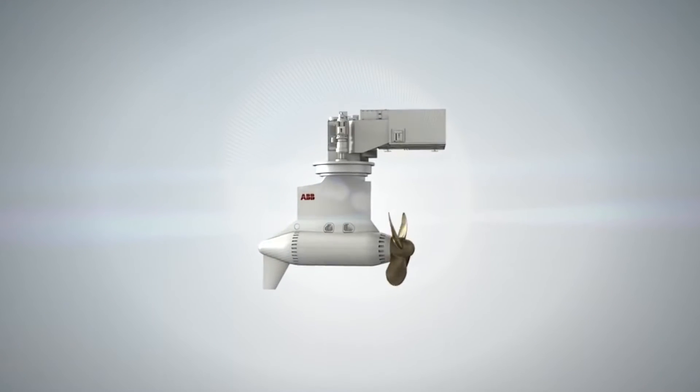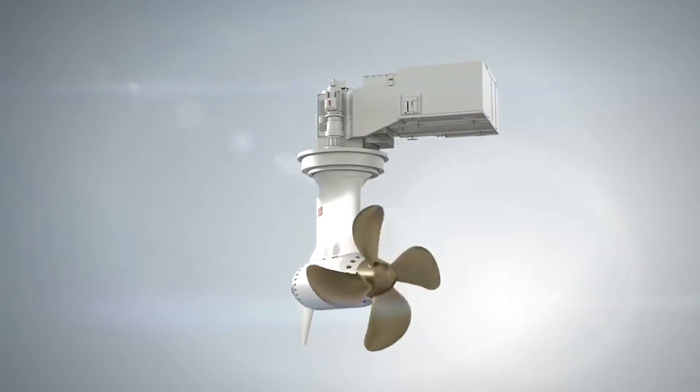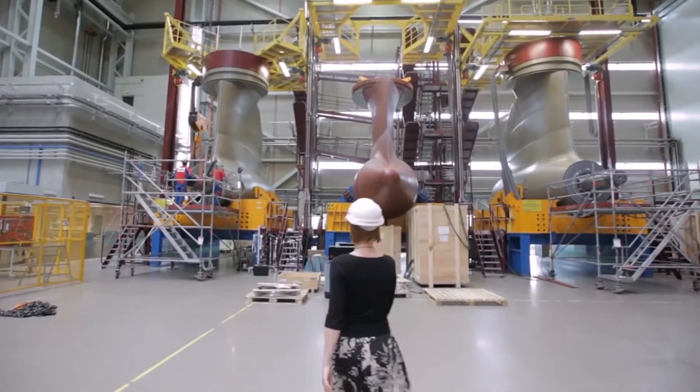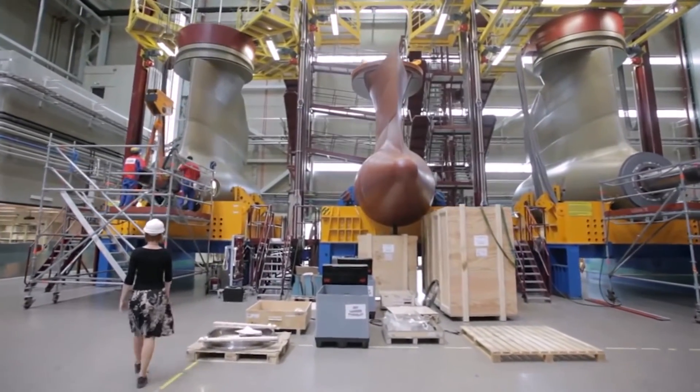Scenic's first discovery yacht, Scenic Eclipse, will feature the latest version of the advanced Azipod propulsion system, Azipod D, which won a prestigious Marine Engineering Award in 2015.